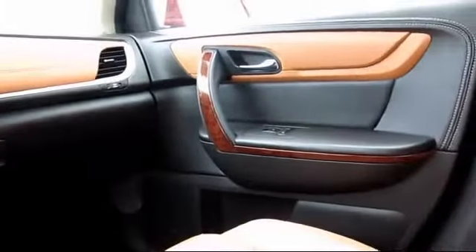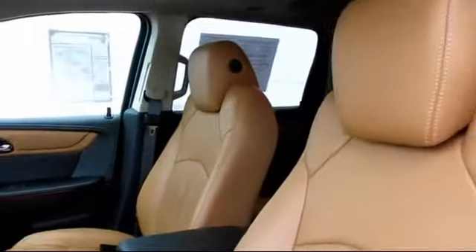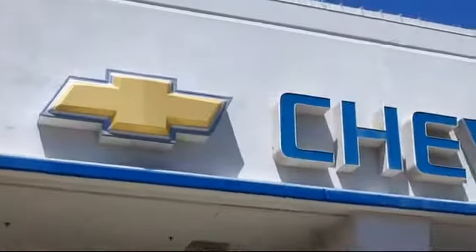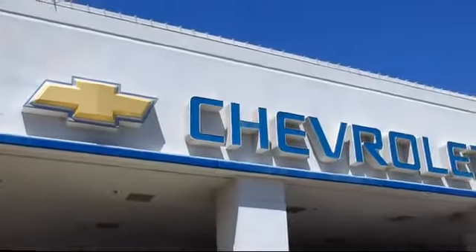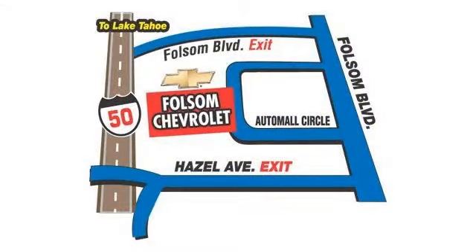Every GM-certified pre-owned vehicle comes equipped with an impressive 12-month, 12,000-mile bumper-to-bumper limited warranty. Plus, every certified pre-owned vehicle comes with the remainder of a transferable 5-year, 100,000-mile powertrain limited warranty.